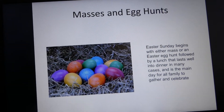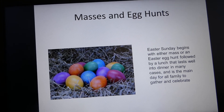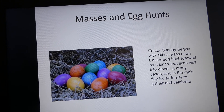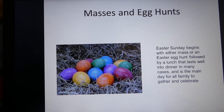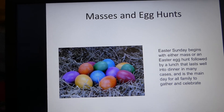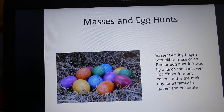On Easter Sunday we have masses and the children usually start their days by having an egg hunt. The masses are all over the island — all the churches in all the towns.